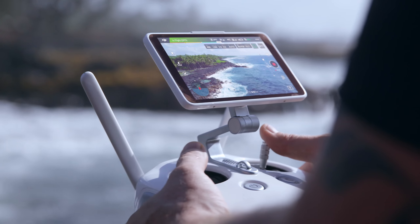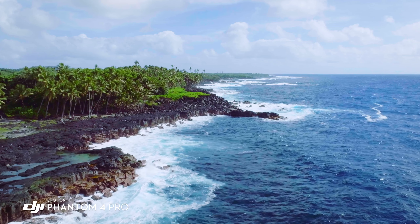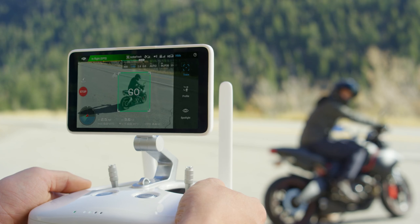The built-in monitor on the Phantom 4 Pro is so bright. I'm actually able to see in direct sunlight, and that's really allowing me to compose my shot and get what I really want to capture. Active Track has now been expanded with three new intelligent flight modes.